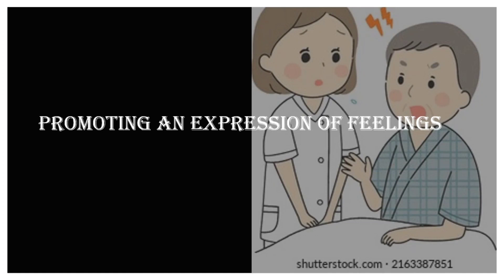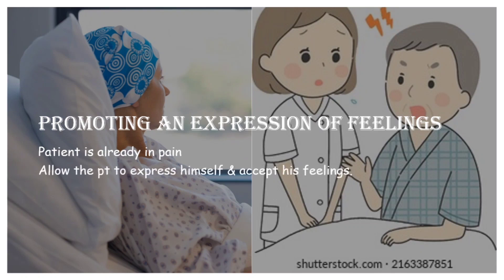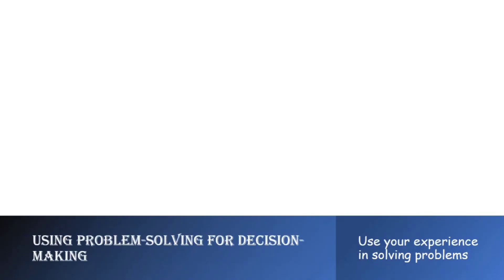The fifth factor is promoting an expression of feelings. Sometimes a patient shouts and says negative things to us — he may or may not apologize later. A normal person would start avoiding the patient, but as a caring nurse, you must know the patient is already in great pain from his disease. For example, someone suffering from cancer has several negative feelings he wants to let out, so he may become violent or say negative things. Instead of stopping them, allow the patient to express himself and accept his feelings.